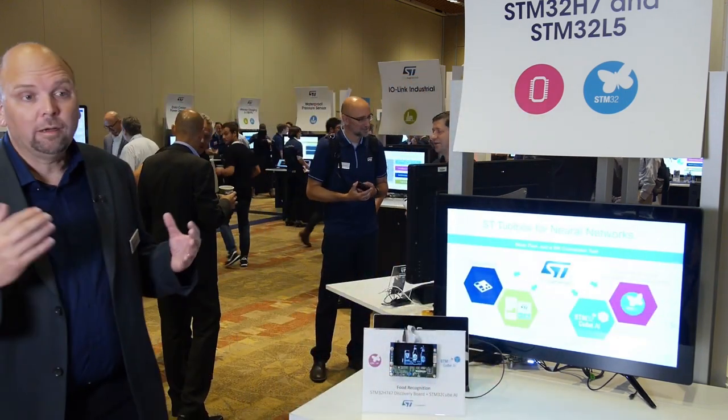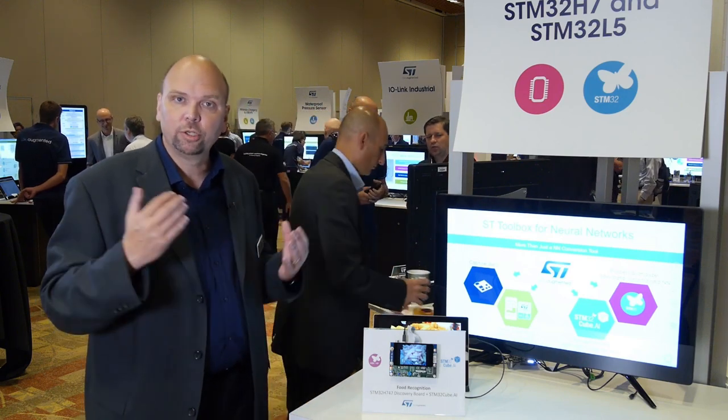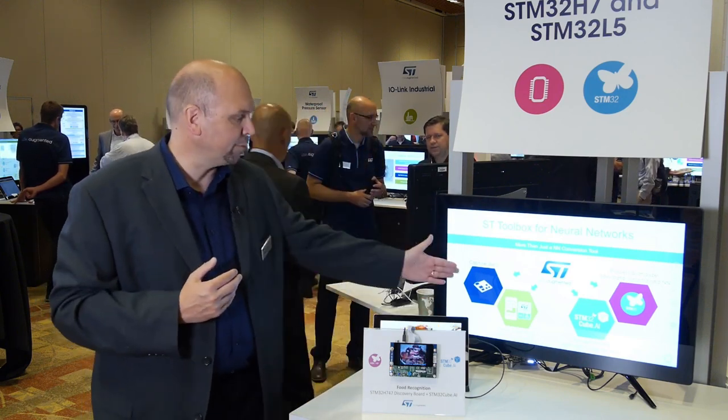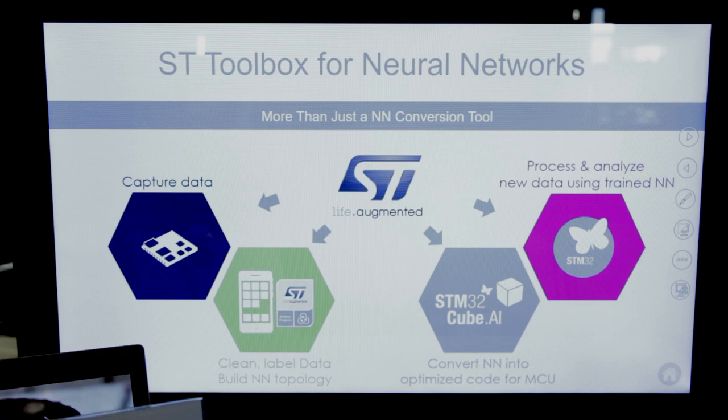So what does it do? You have different steps in a process to develop a neural network: you need to capture the data, clean up and label the data, build your neural network, and then when you have done those steps, you use our tool the STM32Cube.ai to convert it into code, then process, analyze, and test the code directly on hardware.